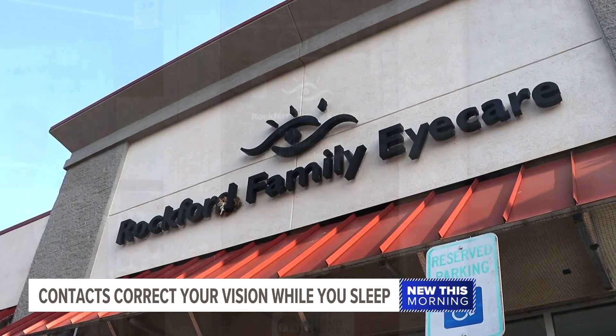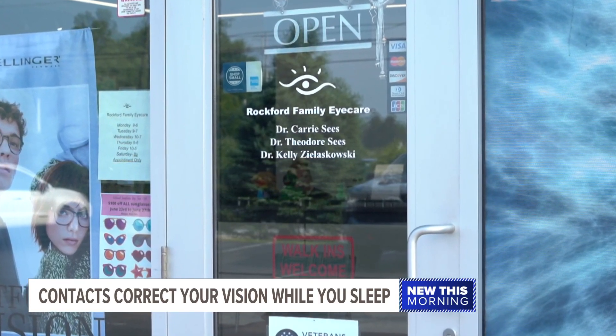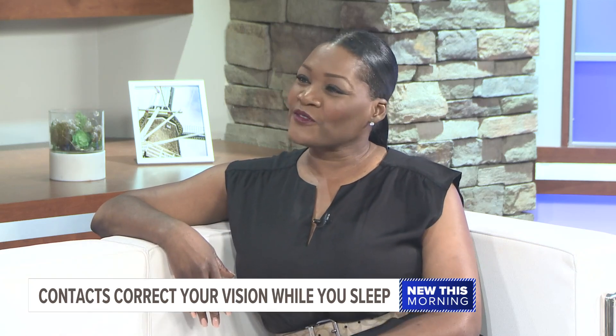Darlene Lee has been using them for the last six months, choosing Ortho-K rather than going with LASIK surgery. She says some friends had surgery with good results and some didn't, and she thought this would just be a better option for her.